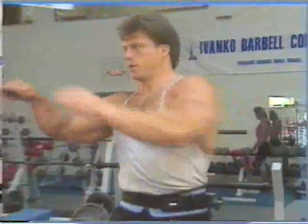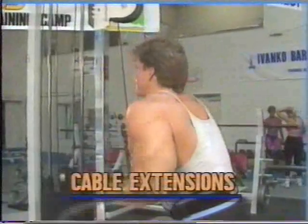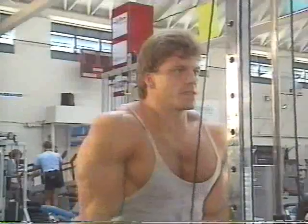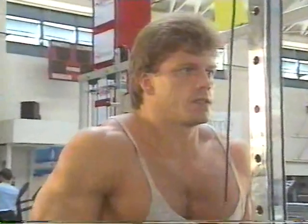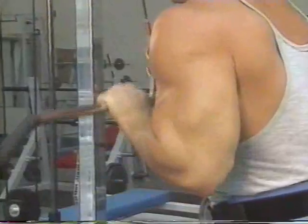One of the best finishing exercises for the triceps just happens to be one of Matt's favorites: cable extension. Matt prefers to use a pull-down bar so he can keep his grip just under shoulder width. With any cable exercise, it's easy to get sloppy and swing the weight up and let it drop down without full control. However, form is crucial — keep the movement smooth, especially when lowering the weight, and feel that negative resistance.